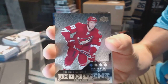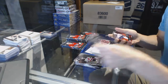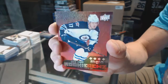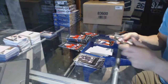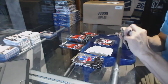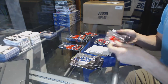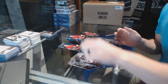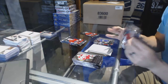Quad diamond rookie Brandon Gormley, a quad diamond rookie Ruby numbered to 150 Adam Lowry, double diamond Nathan Horton, triple diamond Bobby Holik, quad diamond Timo Meier, triple diamond Phil Kessel, double diamond John Leclerc, and a dual jersey Tyler Ennis.